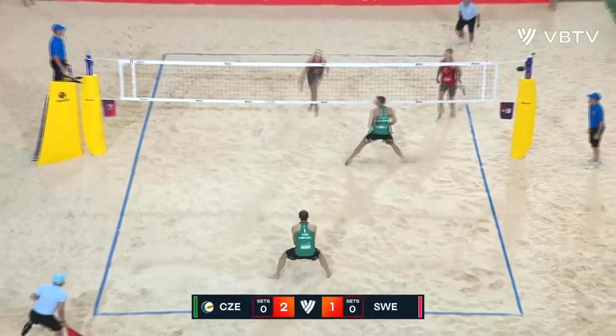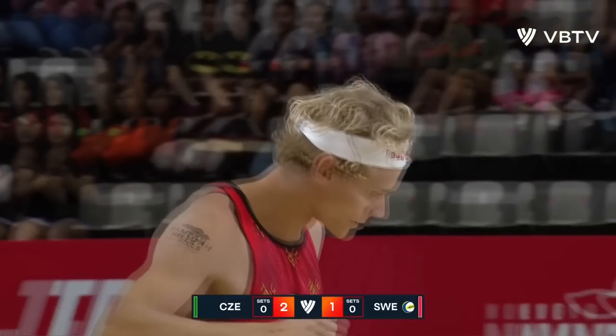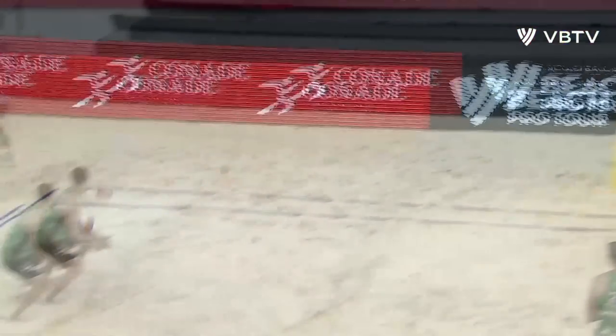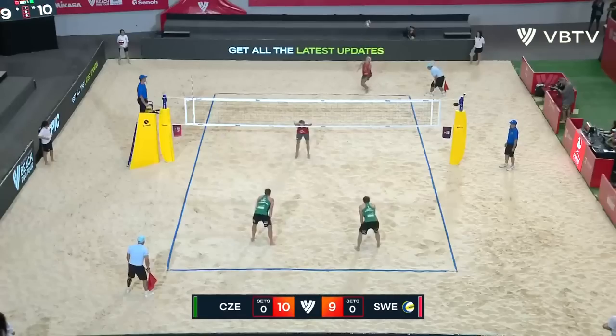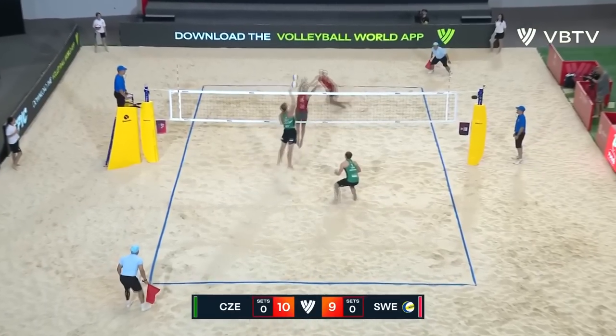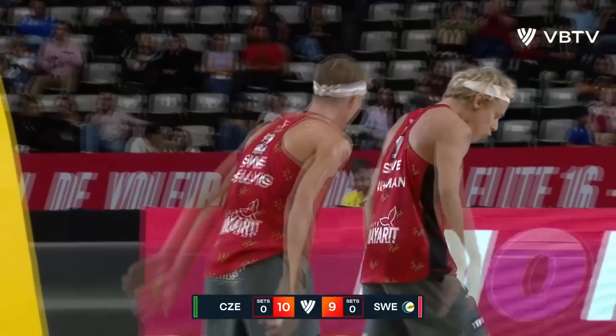21-16 to Niels Ellers and Clemens Wickler. 2-1 lead Czech Republic here. On two they go. And a big swing from David Amann. 30 tournaments together for this Swedish pair. Nice high set.